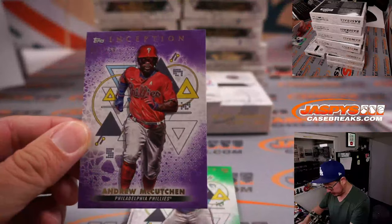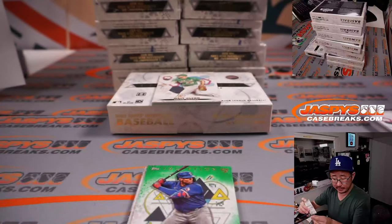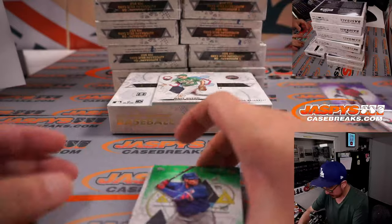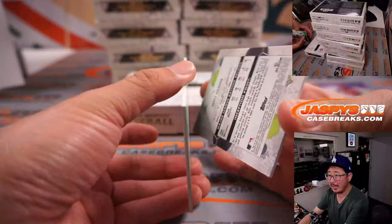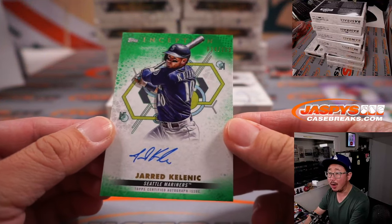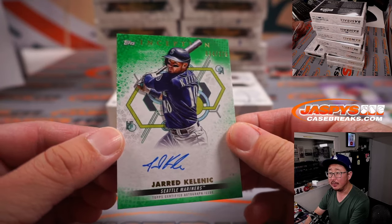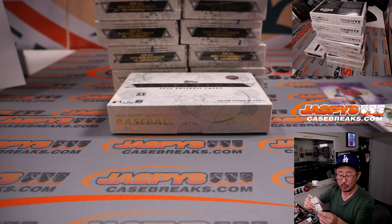We got an Andrew McCutchen, 82 out of 199 for the Phillies — going to Rob. And behind Matt Olson is Jared Kalanick, 34 out of 125. Really like the design of Inception this year. Mariners — Tim with the M's.